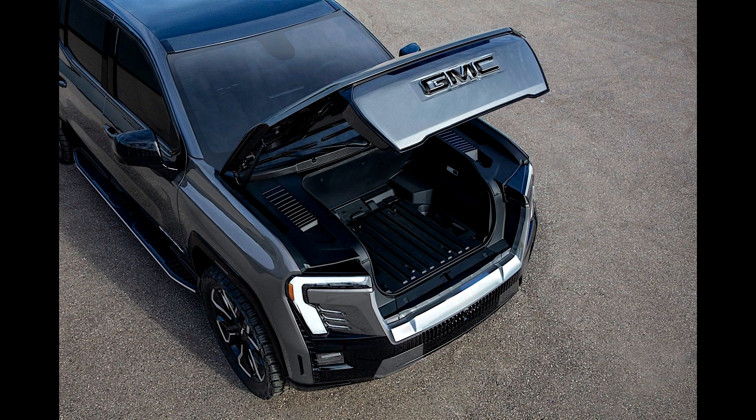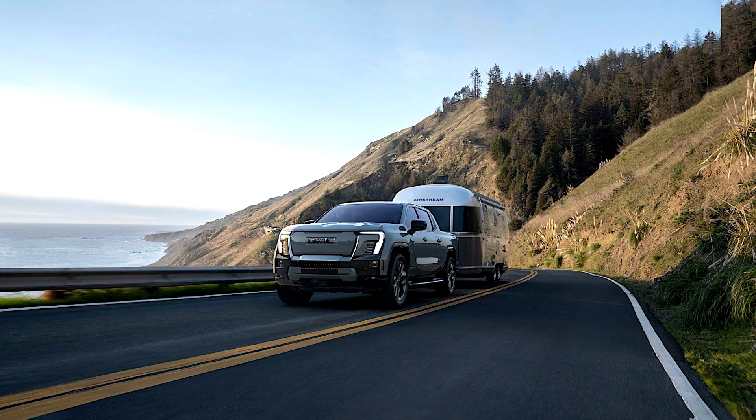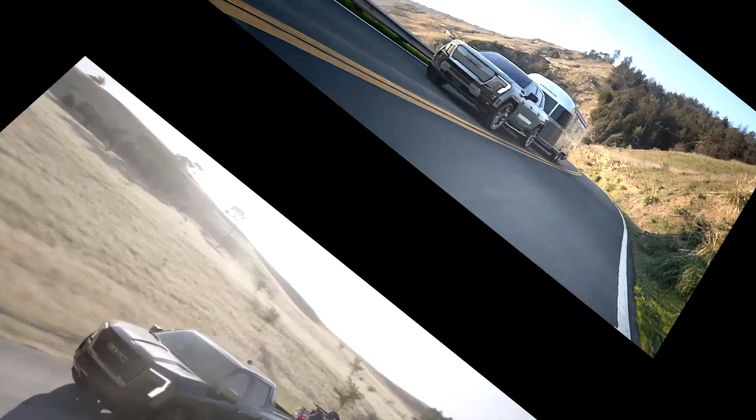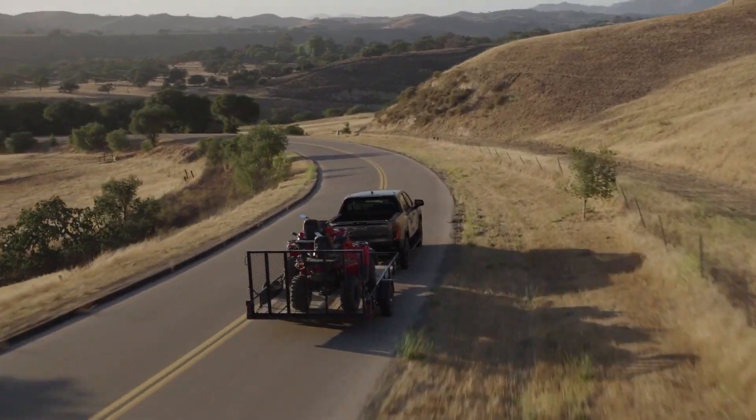Despite abandoning the conventional engine, the Sierra EV remains a true pickup truck. It is offered with adaptive air suspension and five driving modes standard: tow haul, off-road, my mode, and maximum power. The pickup has a maximum payload capacity of 4,309 kilograms.